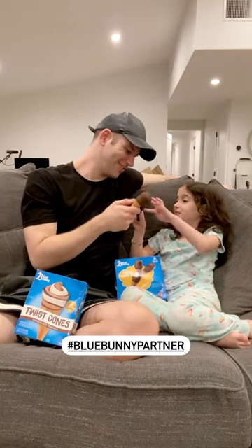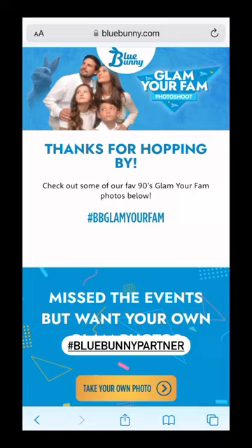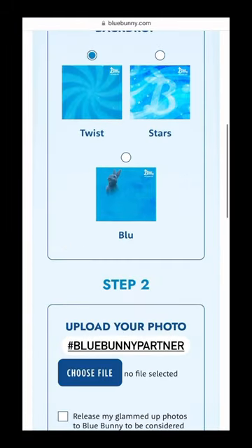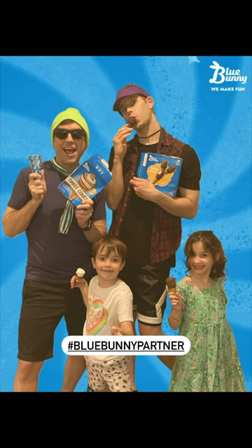To add to all the 90s fun, Blue Bunny has an awesome feature on their website that lets you transform any family photo into a 90s-inspired glam photo. So turn up the fun and indulge in some delicious frozen treats thanks to Blue Bunny.